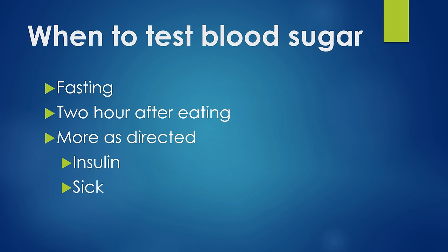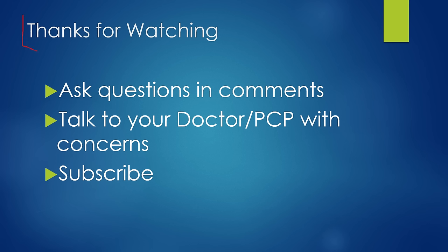So when do you test blood sugar? You want to have meaningful readings — test fasting first thing in the morning, and two hours after eating. Test more as directed by your doctor; if you're using insulin or if you're sick, that often warrants checking several more times a day. Ask any questions in the comments below. Always talk to your doctor or primary care provider with questions or concerns about your blood sugar, and subscribe to the channel if you appreciate these videos.